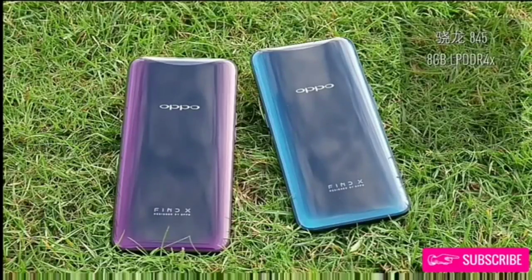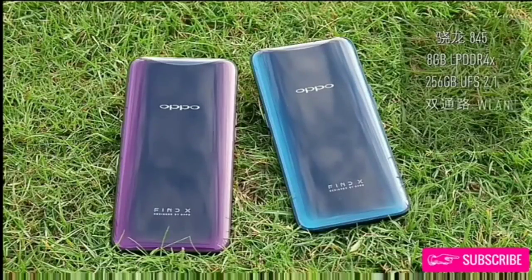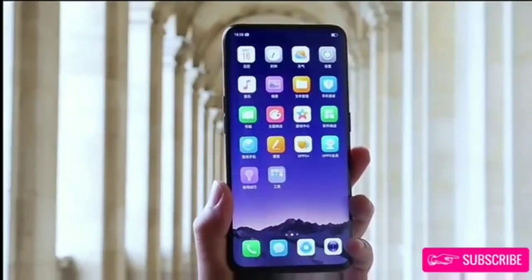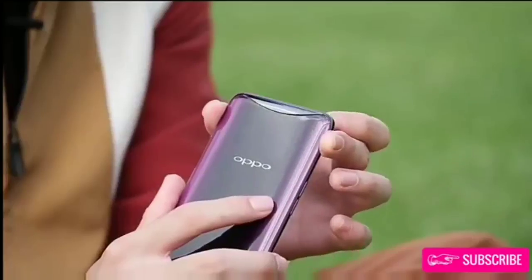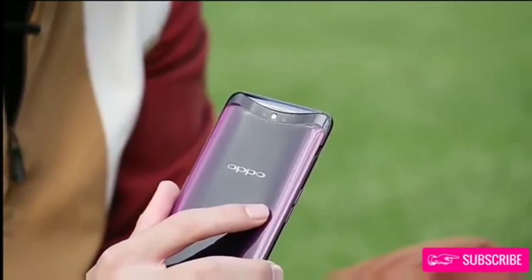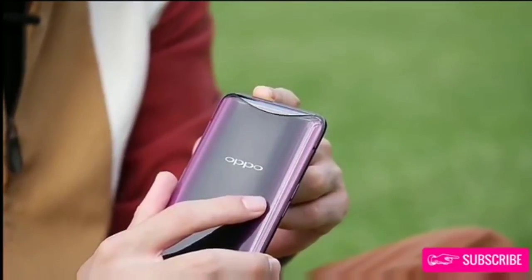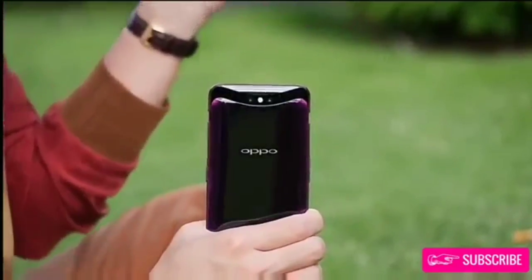If you are wondering about how durable the sliding mechanism is, Oppo says it will last up to 5 years without any issues. The Oppo Find X does not have a fingerprint scanner, but it has O-face, which Oppo says has a failure rate of 1 in 1 million compared to that of a fingerprint scanner, which is 1 in 50,000. O-face is secure enough for payment and therefore supports Alipay.